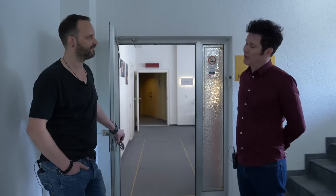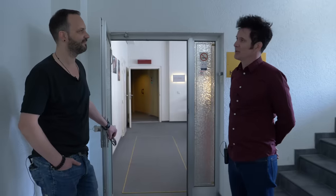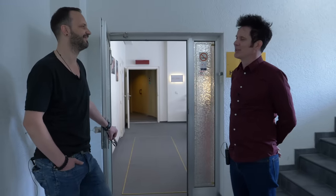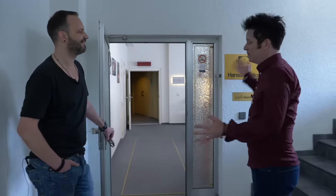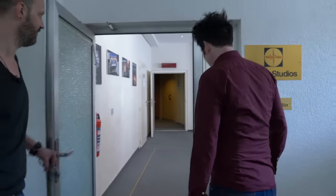We decided to come and do a masterclass here and do some recording. Plus it's Superbooth this week as well, so it seemed like the perfect chance. Let's go in and check out the studio — it's full of our gear because we're recording here.